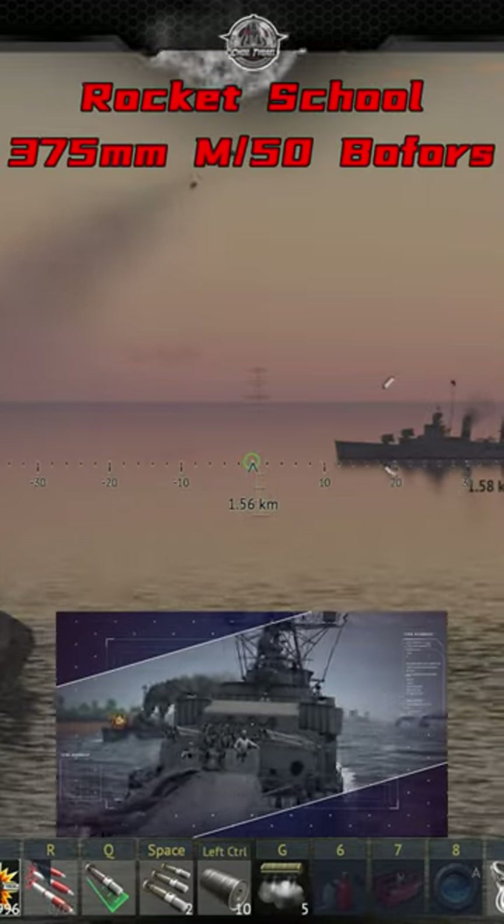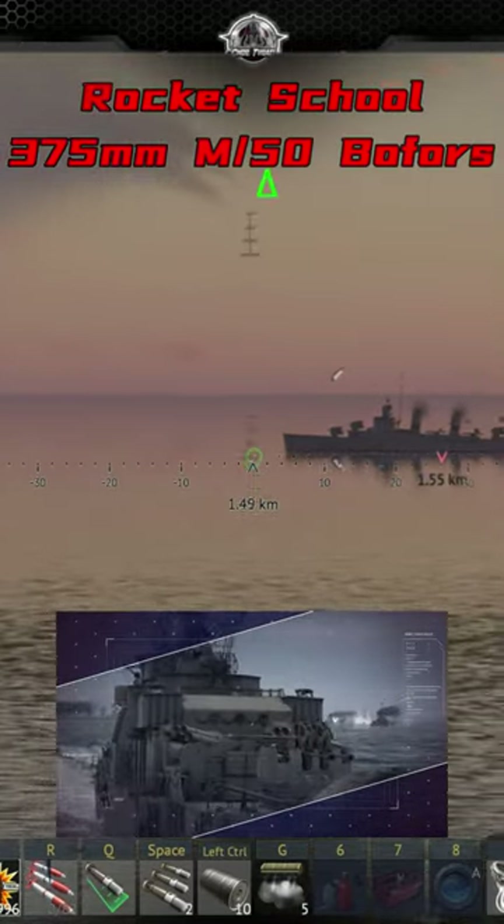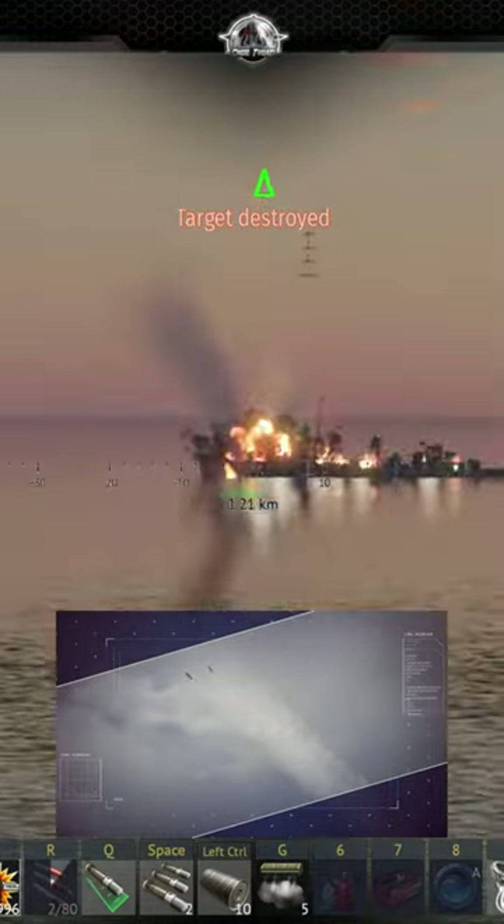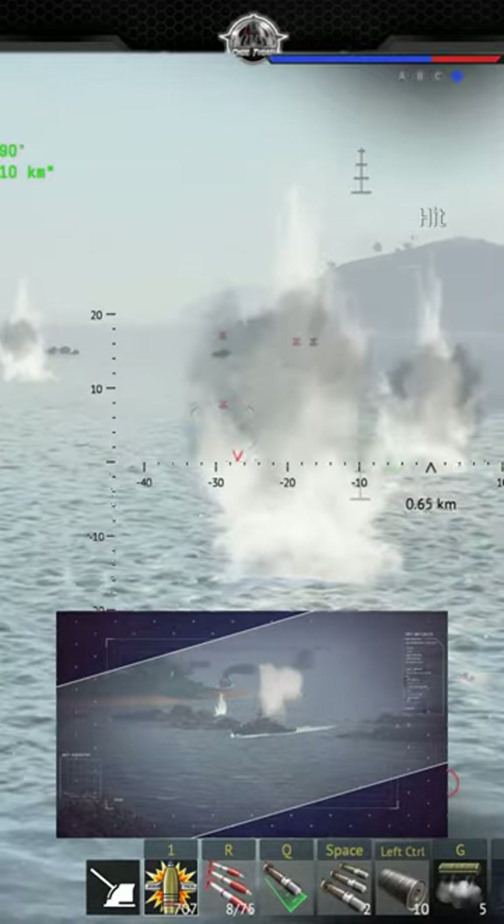The 375mm anti-submarine M50 is an ahead-throwing rocket launcher system developed by Bofors. The system has three types of launcher and entered service in the 1950s.